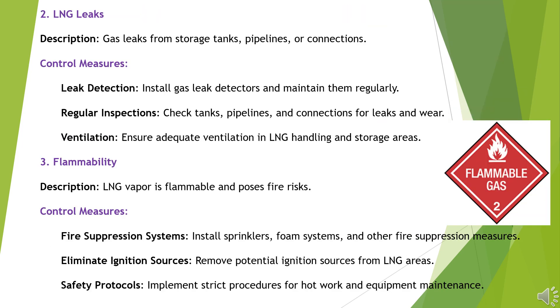Hazard 2: LNG Leaks. Gas leaks from storage tanks, pipelines, or connections. Control Measures: Install gas leak detectors and maintain them regularly. Conduct regular inspections of tanks, pipelines, and connections for leaks and wear. Ensure adequate ventilation in LNG handling and storage areas.